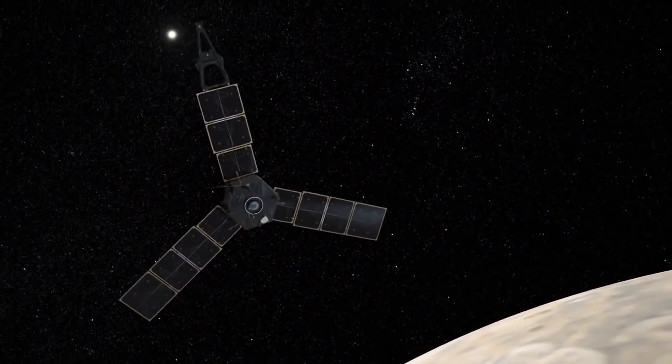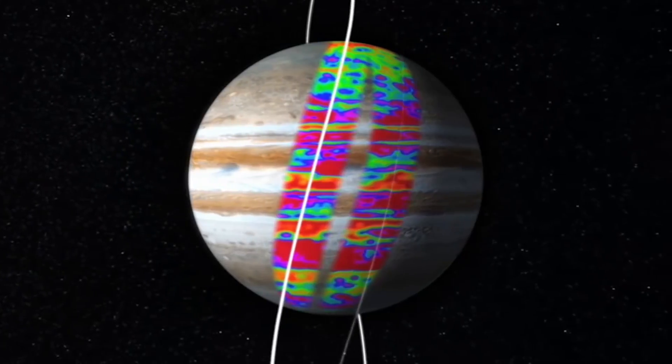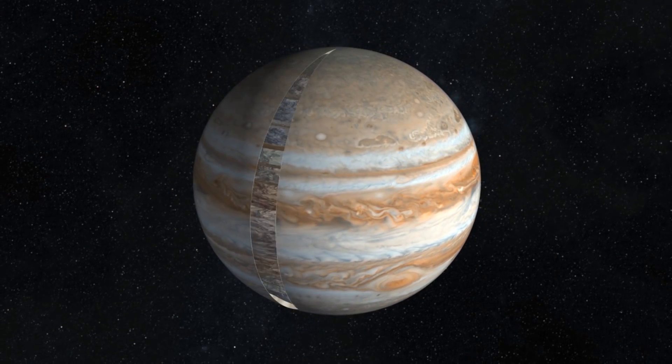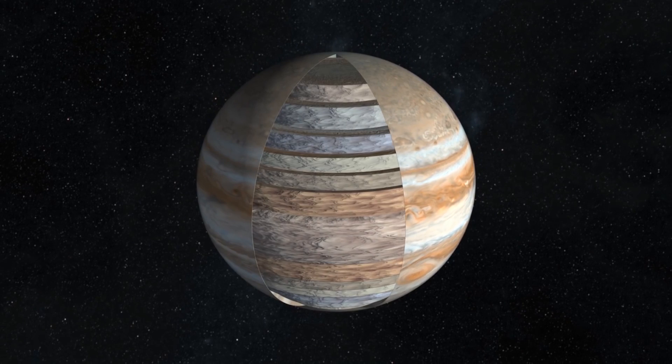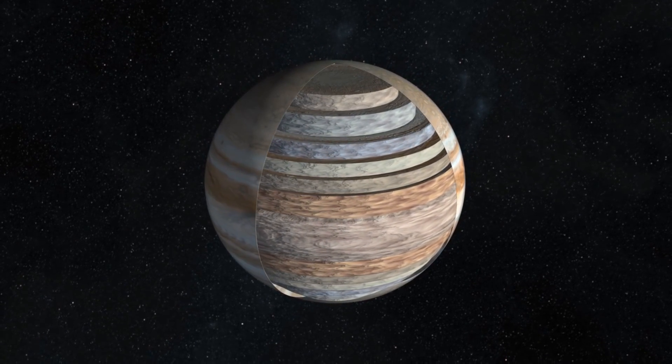Juno has also been using its onboard microwave radiometer to peer deep below Jupiter's upper cloud layer, where pressures can be hundreds of times stronger than on Earth. Jupiter's atmosphere is not well mixed — there are structures deep under the outer cloud layer, and they don't line up with the bands we've been able to see until now.